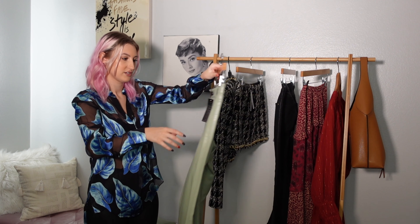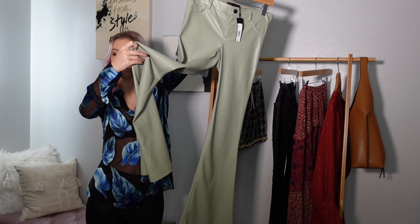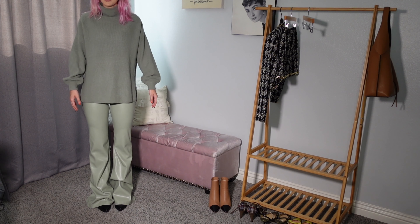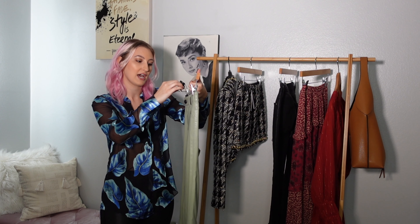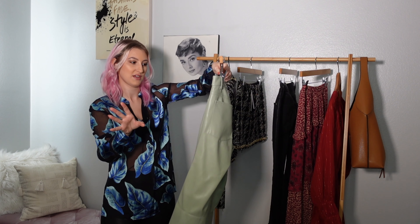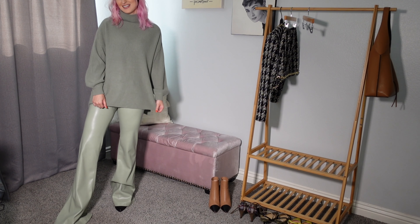Now I have some pieces from my absolute favorite brand, Alice and Olivia. Starting with these pants — they're faux leather, or vegan leather as they call it, layered pants. They're going to look really long on me in the try-on clip; I tried to pair them with my tallest heels to show you what they look like, but I am getting them tailored. These retail for $295. They're really soft on the inside, nice and warm. The front pockets are fake, which is a bummer, but the back pockets are real.